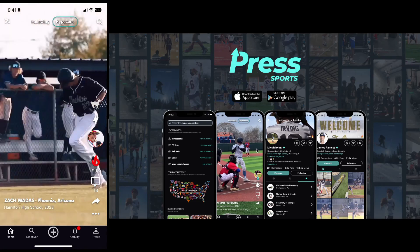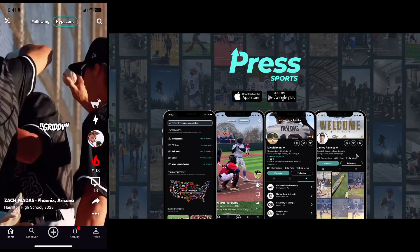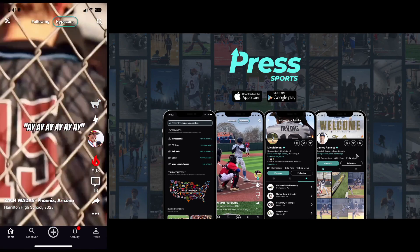Thanks so much for your interest, Coach. My name is Conrad Quinoa. I'm the founder and CEO of Press Sports. Really excited to walk you through it here — shouldn't take more than a minute and a half, two minutes.